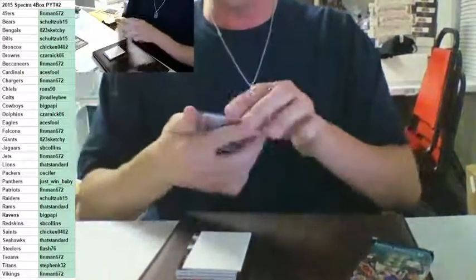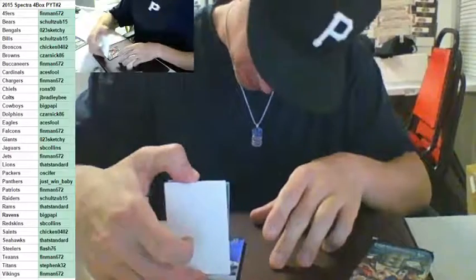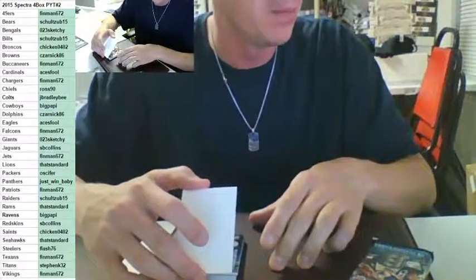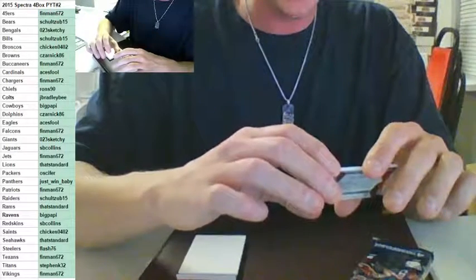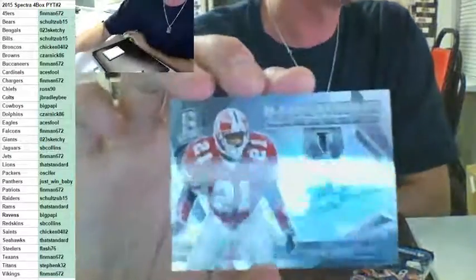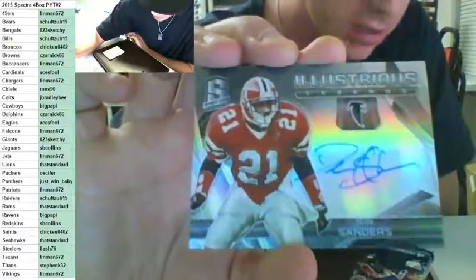Oh, this was one of my favorite players growing up — nice hit. Who's got him? Finman — I think you made up for your money, my man. I'm happy for you, dude. Welcome to the breaks, hope you had a good time. We're going to get you an illustrious Legends on-card auto for Deion Sanders — the Falcons, number to 25. 25 on-card auto, Deion Sanders. Nice card. The Falcons to 25.